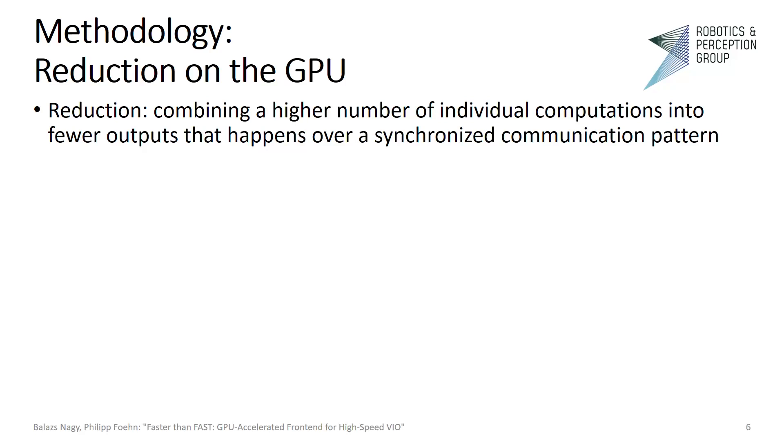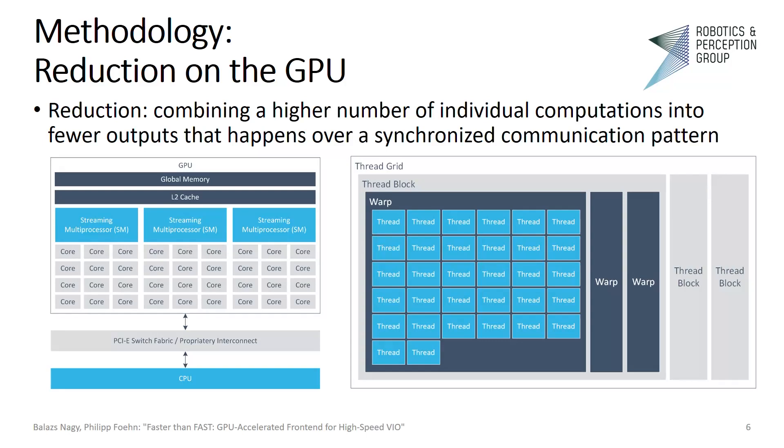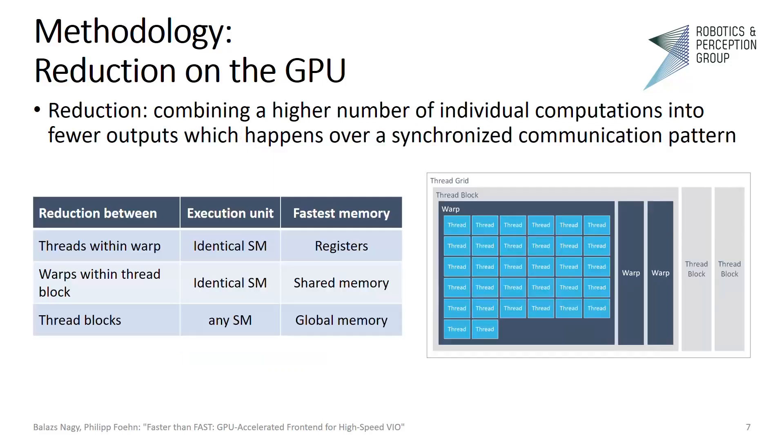The reduction will happen via synchronized communication. On the left side I show a simplified GPU structure, while on the right side we have the execution hierarchy within CUDA. The smallest unit of execution is a thread; 32 threads are grouped together into warps. A group of warps forms a thread block, and the grid consists of one or more thread blocks. For each level of execution, we use the medium in which it is most efficient to perform reduction. Thread blocks may reduce computation via global memory, which is the slowest as it uses off-chip memory. Warps within the same thread block can use shared memory, which is significantly faster. However, threads within the same warp can read each other's registers with so-called shuffle instructions, and this is the fastest. Our reduction is optimal if we always strive for the fastest medium in the current computational unit.